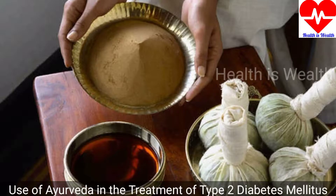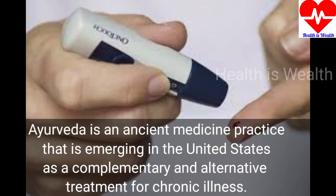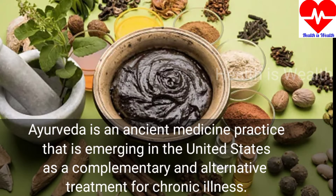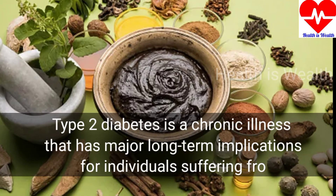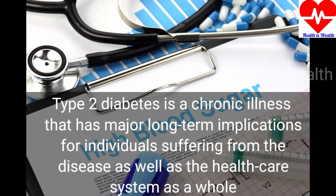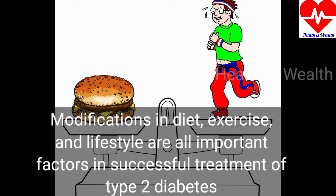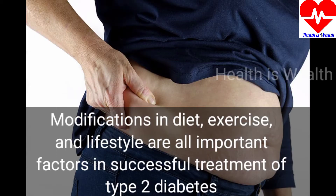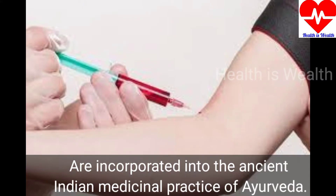Now we are going to see the use of Ayurveda in the treatment of Type 2 Diabetes mellitus. Ayurveda is an ancient medicine practice that is emerging in the United States as a complementary and alternative treatment for chronic illness. Type 2 Diabetes is a chronic illness with major long-term implications for individuals and healthcare systems. Modification in diet, exercise and lifestyle are important factors in successful treatment, incorporated into the ancient Indian medicinal practice of Ayurveda.